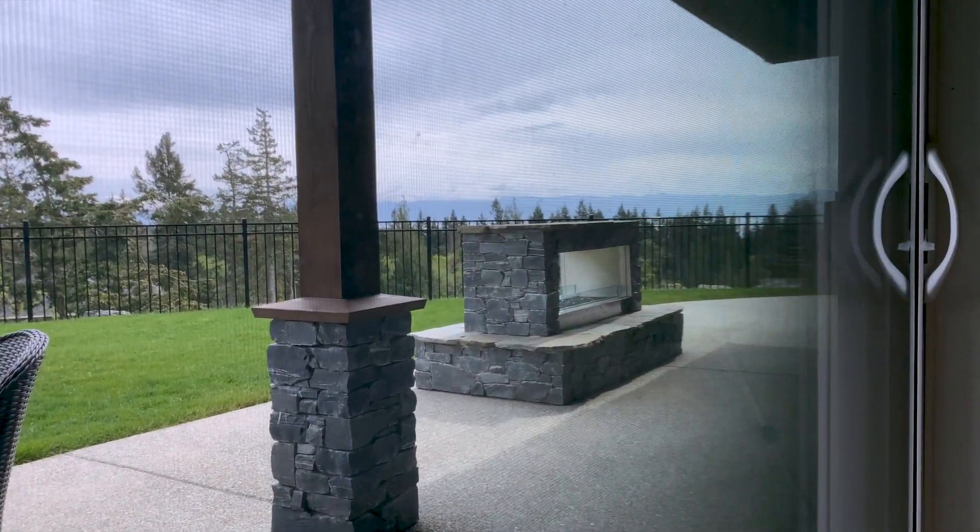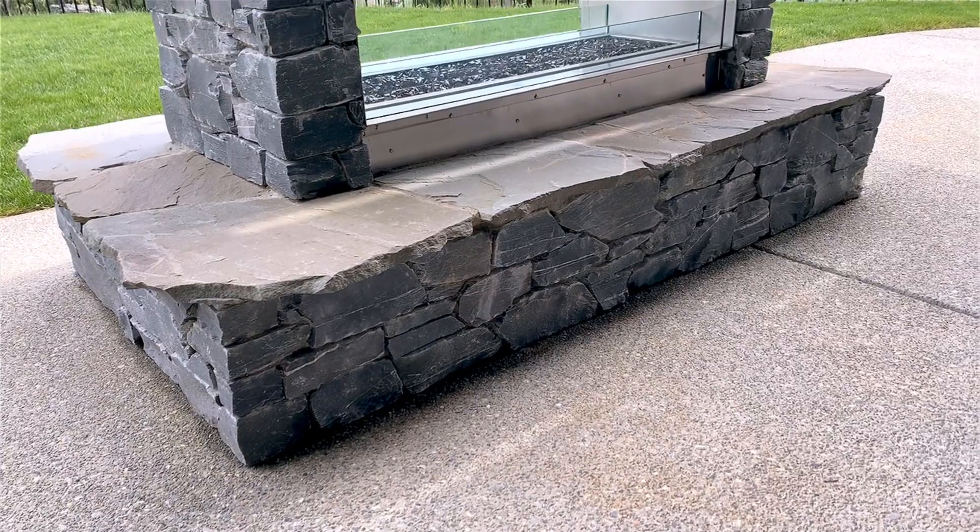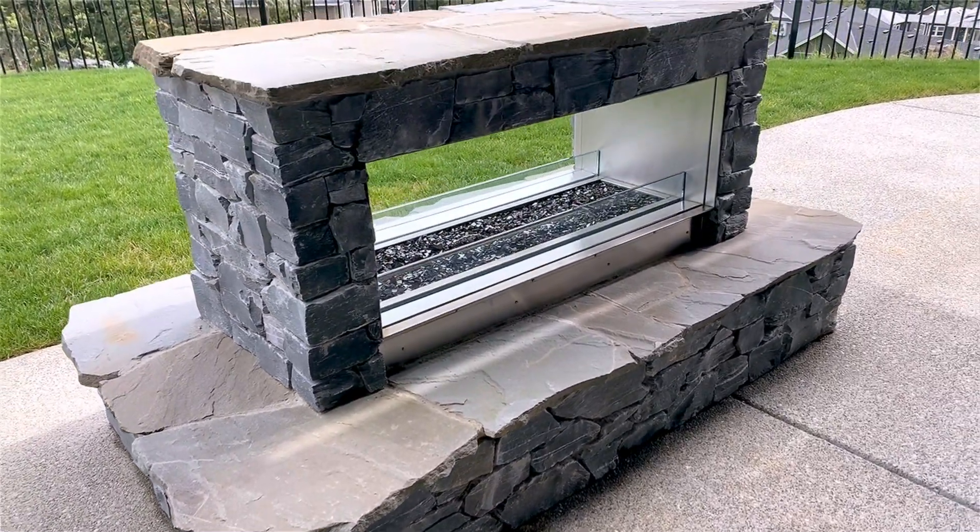Out on the patio, you'll find ample space to entertain and an outdoor built-in gas fireplace for those cool west coast evenings.